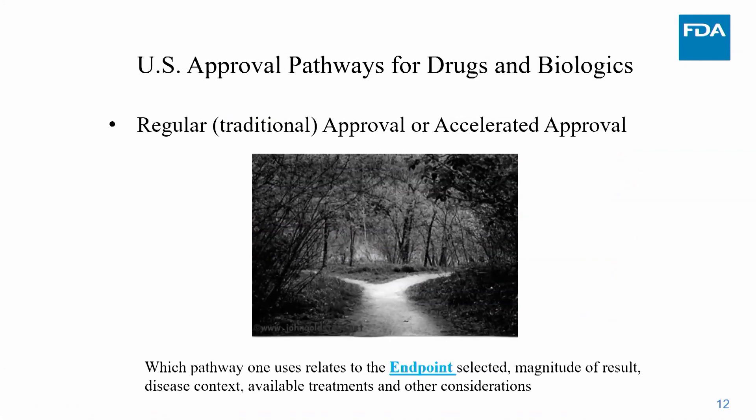There are two approval pathways in the United States: regular or accelerated approval. Which pathway is taken depends on the endpoint of the study, the magnitude of the result, the disease context, whether there's an unmet need, how many available treatments exist, and whether this therapy offers a larger effect than available treatments, among other considerations.